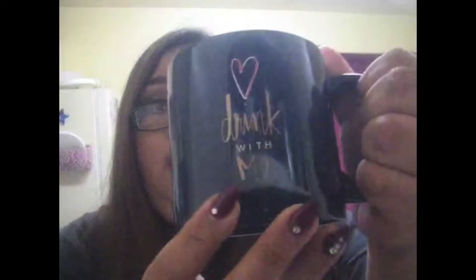This is another one that I use all the time. It's navy blue and it says 'Drink with me' with a little pink card on top, and the letters are gold. I also use this one all the time — it's just plain white on the inside.